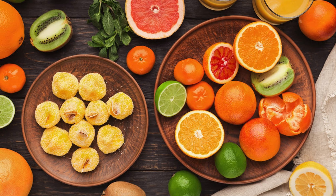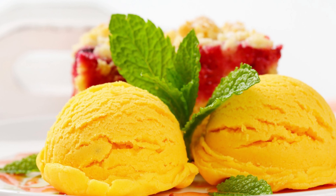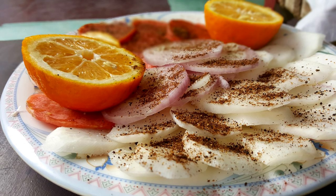Enjoy citrus fruits fresh, as juice, or in smoothies. Create citrus salads, sorbets, and use zest for flavor. They're great in salads, ceviche, marinades, dressings, baking, and cocktails.